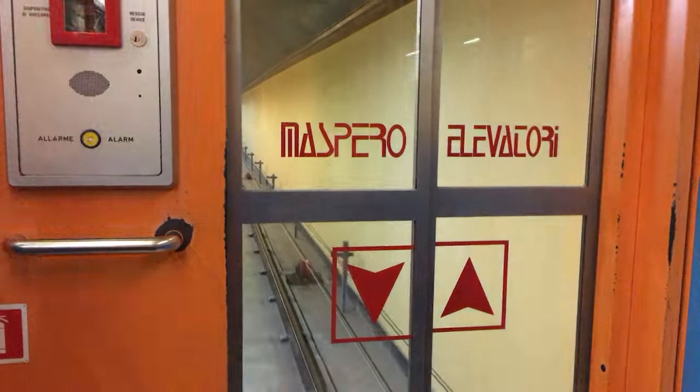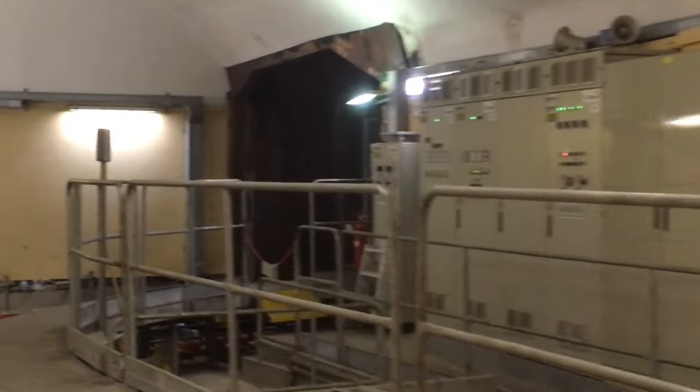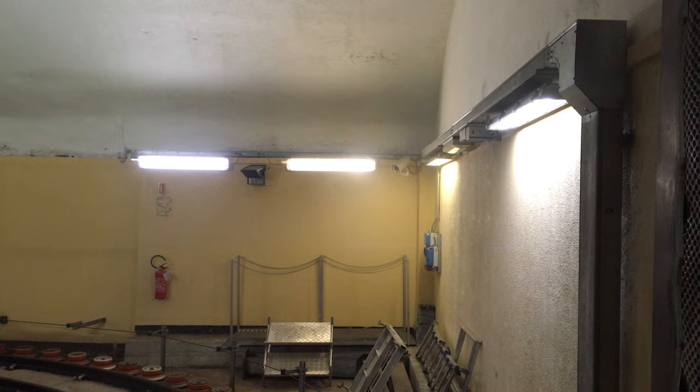You get on, it takes you the 300 metres through the rock, past some control equipment, and then, after a bit of shunting around with another box that's headed the other way, it goes vertically, right up to the castle at the top of the hill.